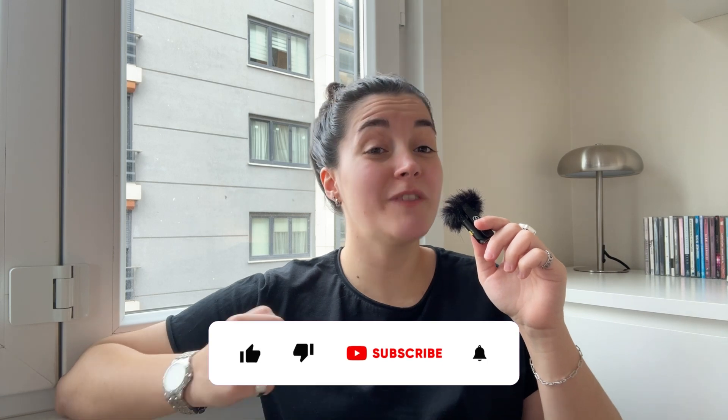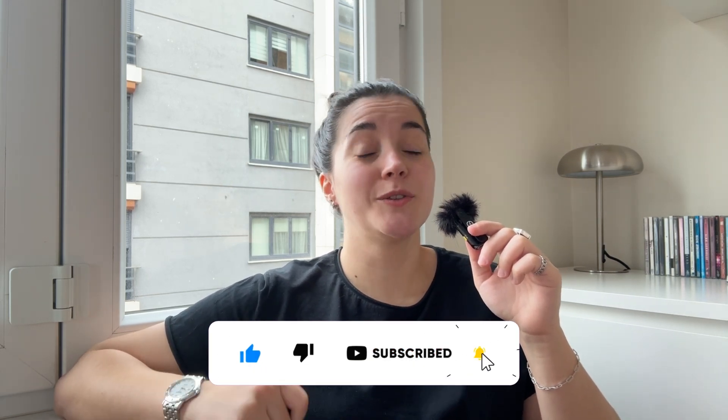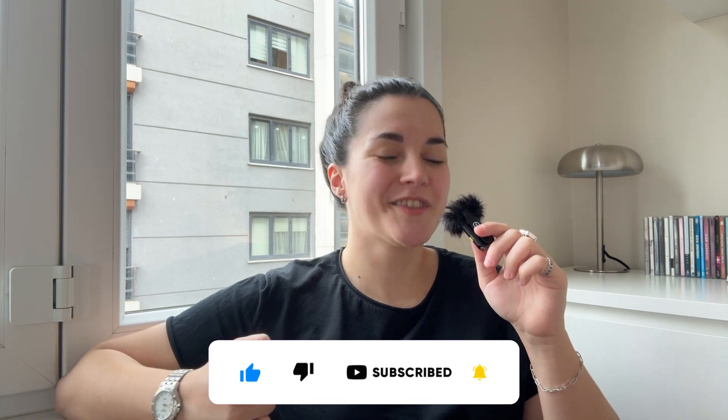And that's it for today's video. Microsoft Teams keeps adding new features to make collaboration smoother, and we'll continue to bring you the latest updates. Which of these features do you think will be the most helpful for you? Let me know in the comments. And if you found this video helpful, don't forget to like, subscribe, and hit the bell icon so you don't miss any future updates. Thanks for watching, and I'll see you in the next one.